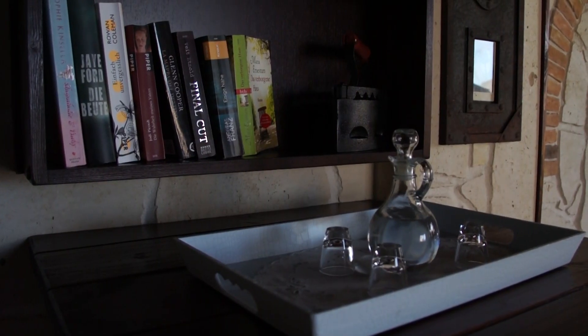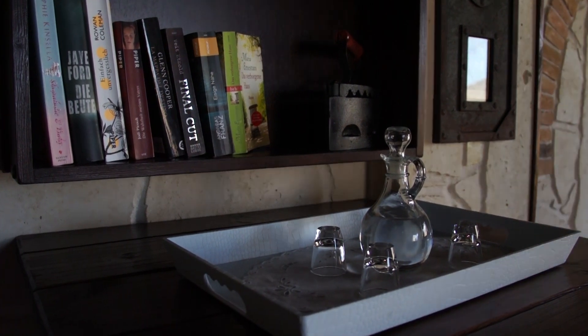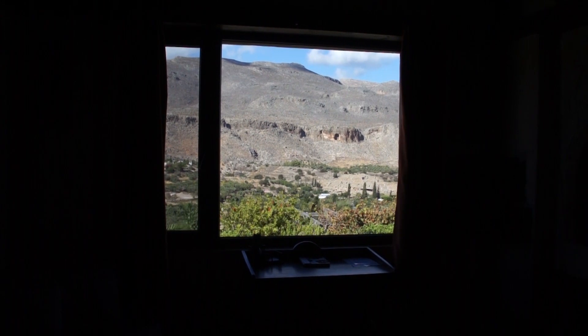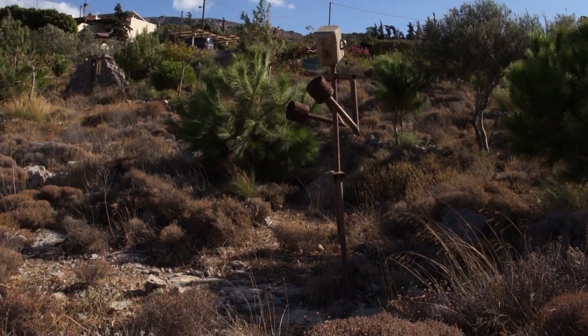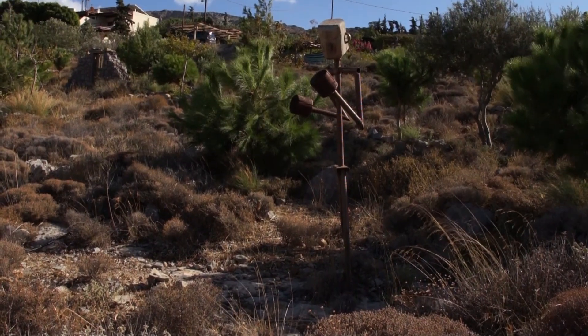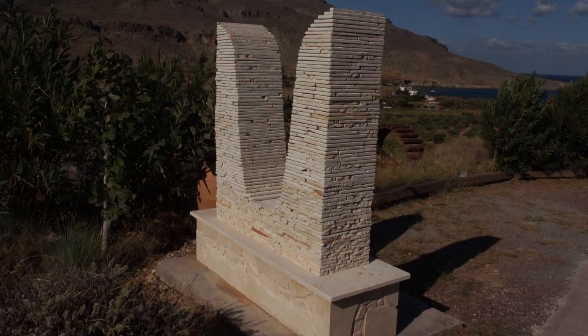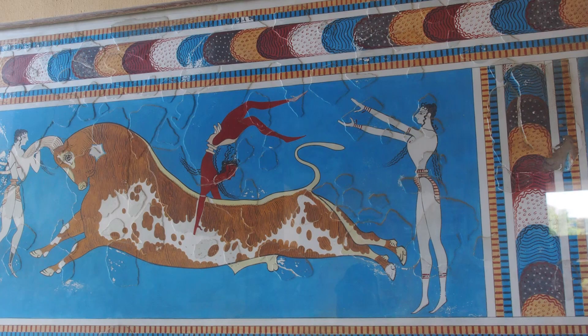We drove here from Heraklion this morning. It took about five hours because of windy roads. We're now in the grounds of Terra Minoica Villas, where we're staying. Here is the entrance in the shape of bull's horns, which were a Minoan religious symbol.